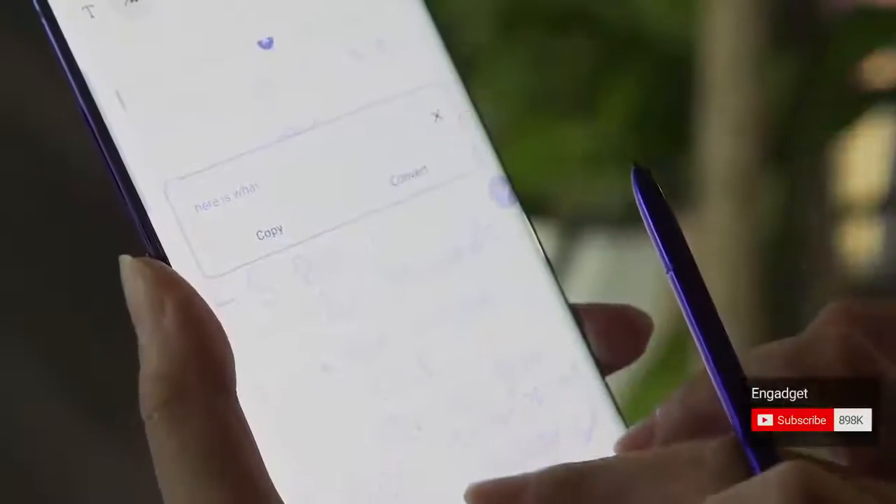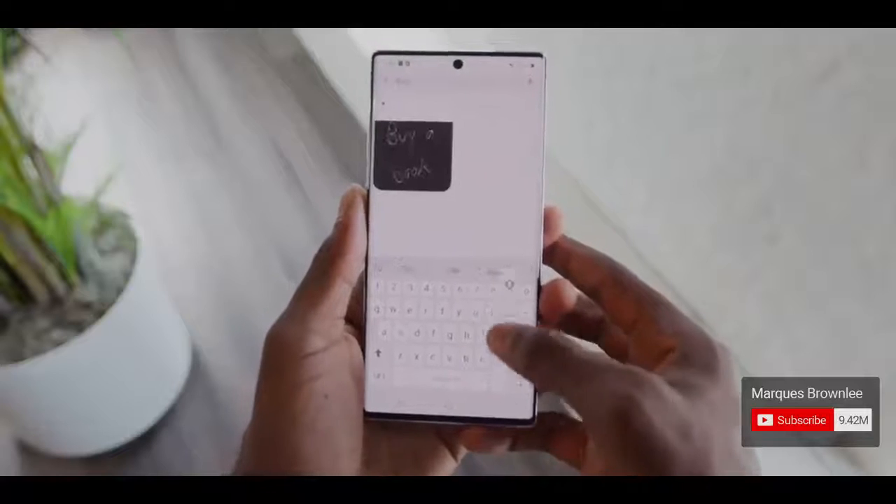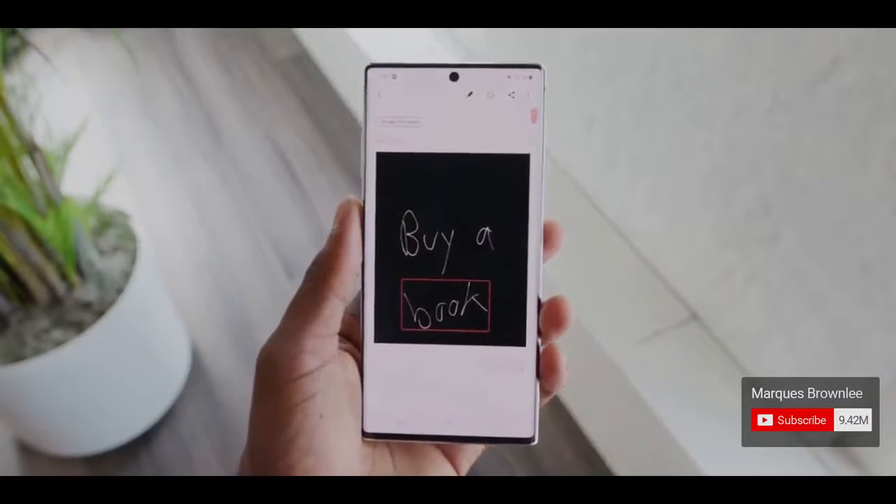From the moment you start writing on the Note with the S Pen, the phone interprets your words and indexes them. Type the word you wrote and it'll actually show up. That is a super cool and very useful feature.